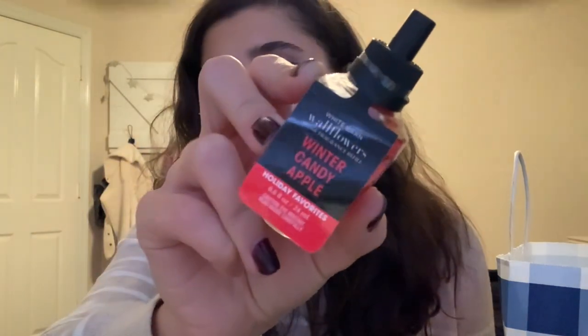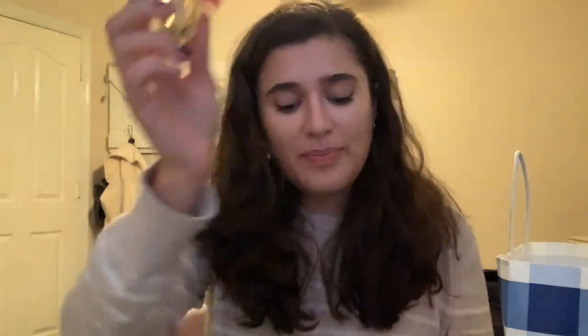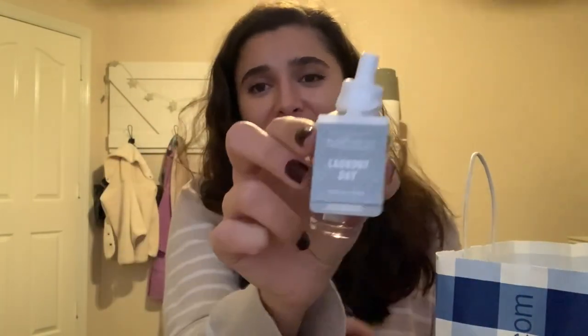I also picked up a bunch of wallflowers because we're totally out. They were all $3.50 — I knew if I waited a little longer they'd be $2, but we're out now so I just wanted to get some. I got Winter Candy Apple, which will be good in the bathroom as a simple apple scent. I got Strawberry Pound Cake, which will be really good come springtime, probably in the bathroom or kitchen. I got Sugared Snickerdoodle, which will probably be a kitchen scent. I got Peppermint Sugar Cookie — I just really wanted it because it's such a good scent. And I also got Laundry Day, which we usually put in the garage.